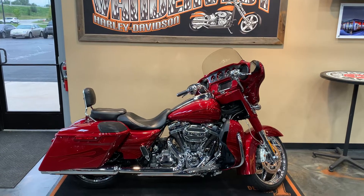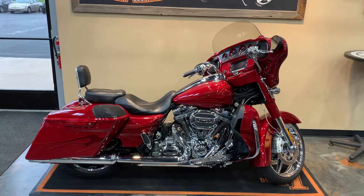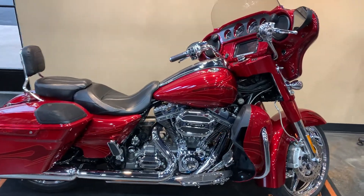Alright ladies and gentlemen, we have a 2016 CVO Street Glide here at Vandervest. The color we've got is Atomic Red with Candy Apple Flame. Let's give you a little front to back on this.